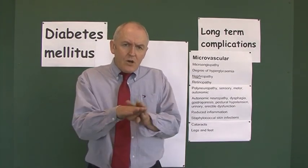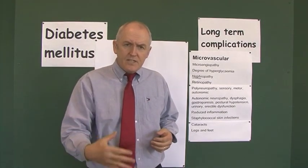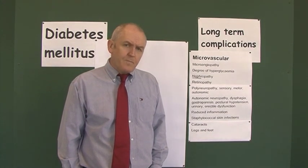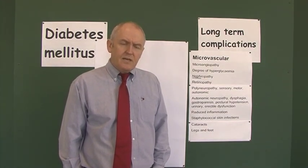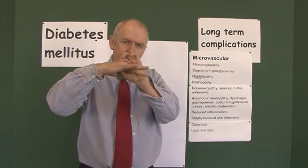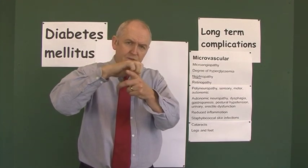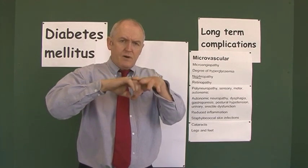Their toes could be rubbing on the inside of their shoes, but they don't get the discomfort or pain, creating further opportunity for the feet to be traumatized. Less commonly, motor neuropathy also occurs in diabetes — instead of the toes being straight, the muscles in the foot cause the toes to curl, resulting in clawing of the toes.